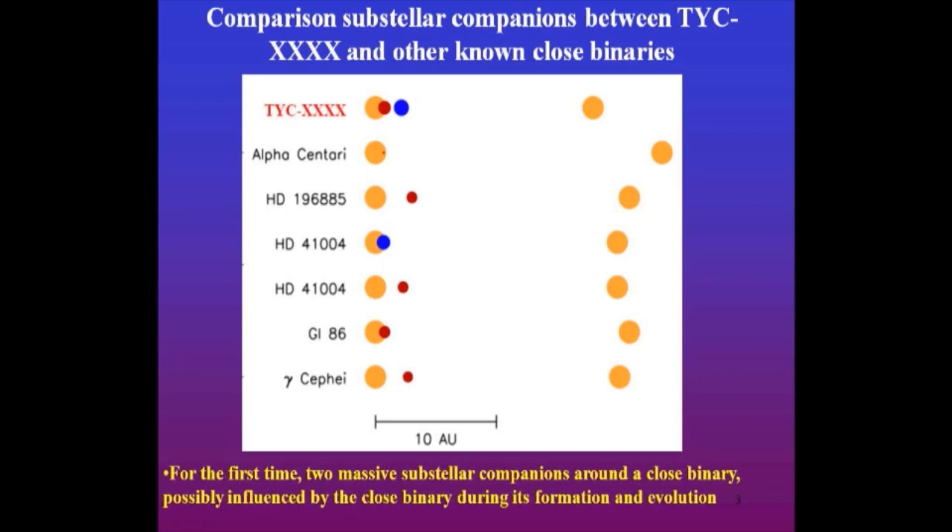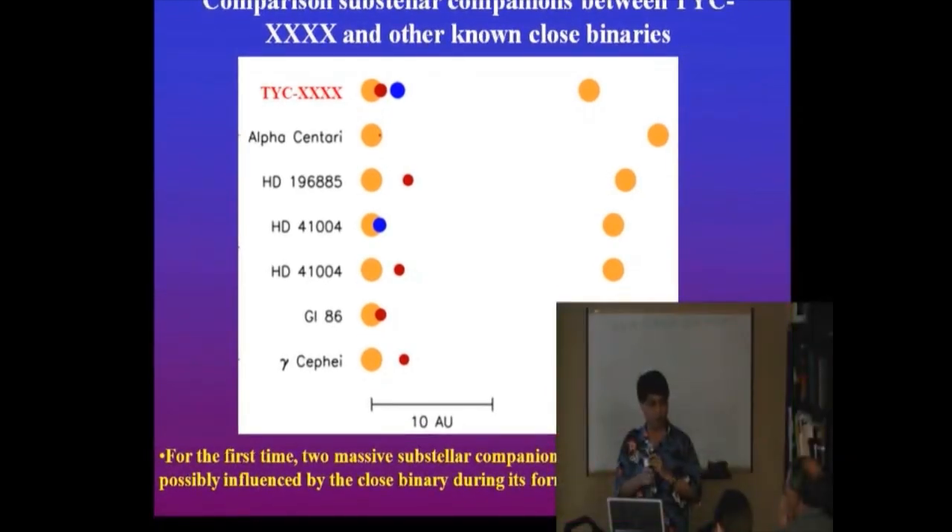This could be important because this double star — in the future it's better to monitor it from the ground for many years — could be a very wonderful place to hunt for planets. Not only that, but also to understand planet formation and evolution. I want to use this as an introduction to show that double stars are indeed linked to the frontier research of extrasolar planets.